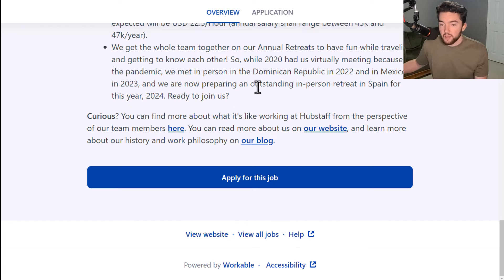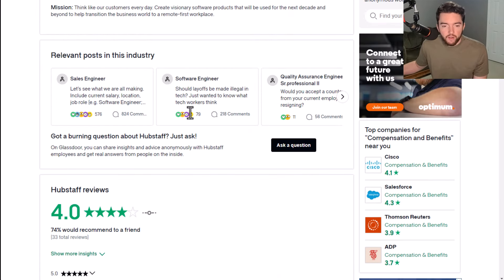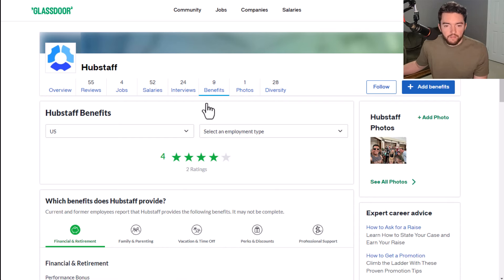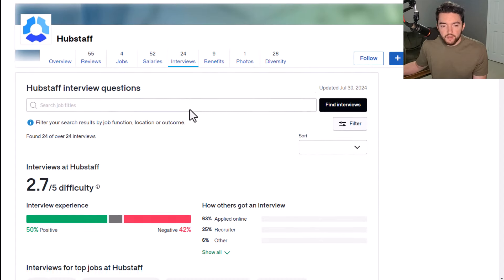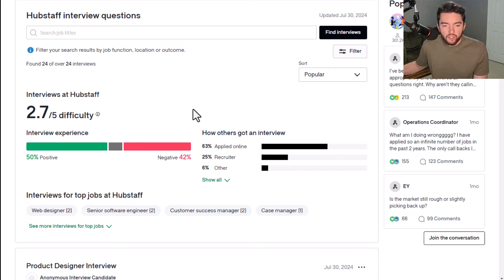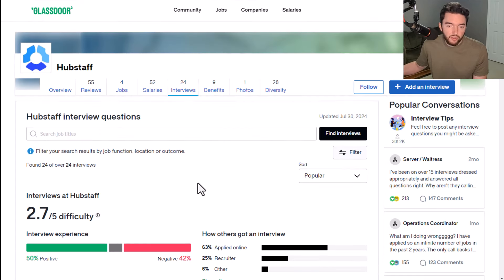As far as what it's like to work at Hubstaff, they have a four out of five star rating and 74% recommend working here to a friend. Benefit-wise, they have a four out of five star rating. Interview-wise, they have a 2.7 out of five difficulty rating, which is a little below average difficulty — that's a good thing. You also have more positive than negative reviews, which is about all you can ask for.